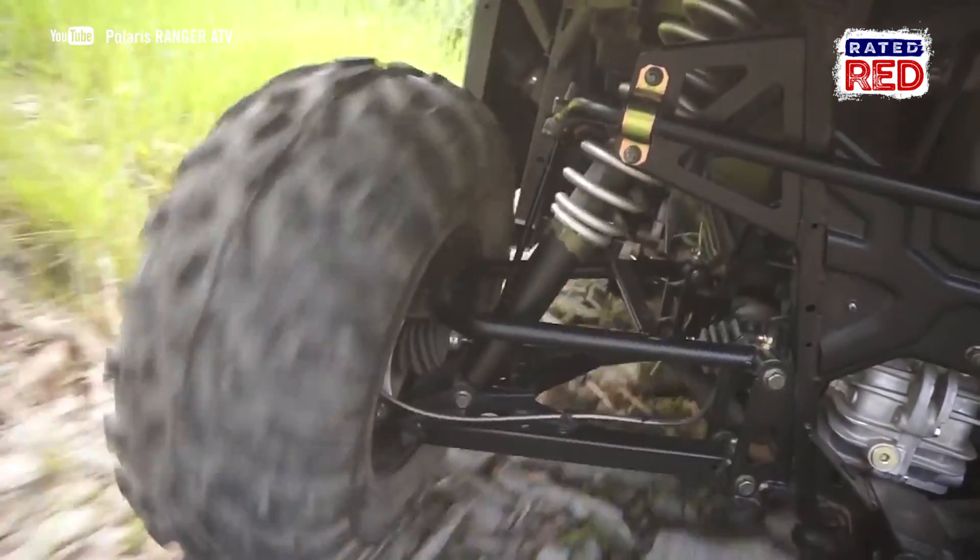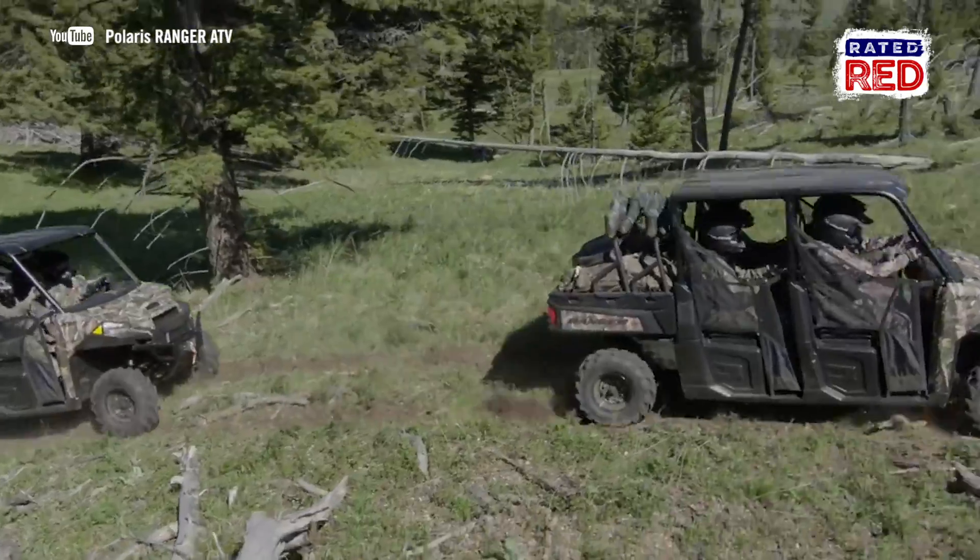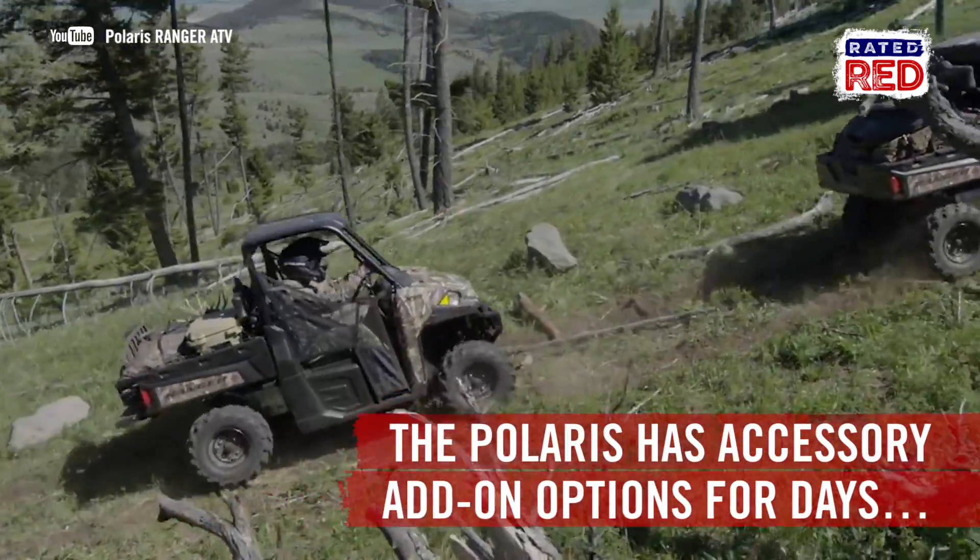This UTV will work hard to get you in and out of all those tough spots on your land. And the Polaris Group has accessories for days.